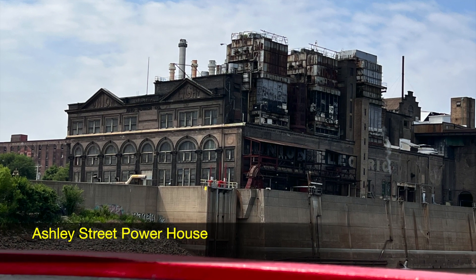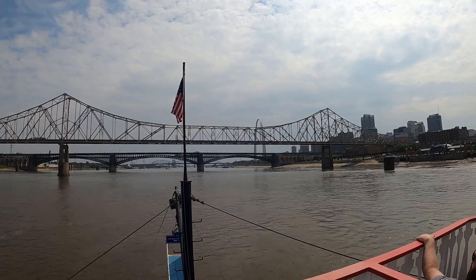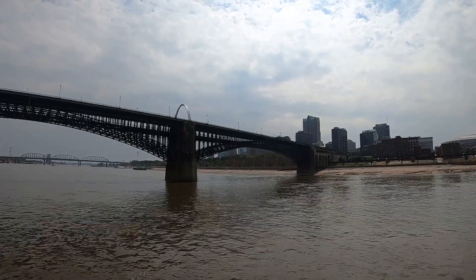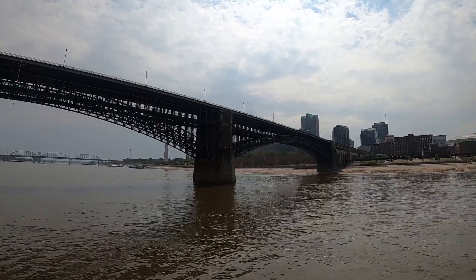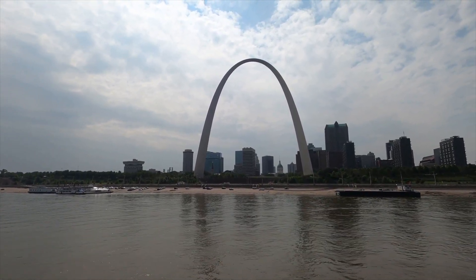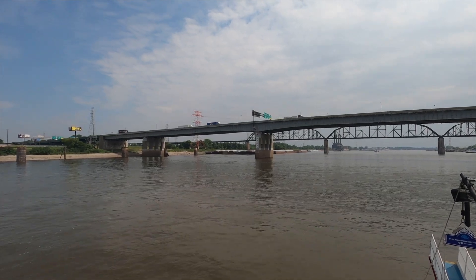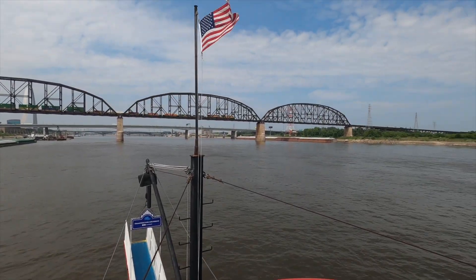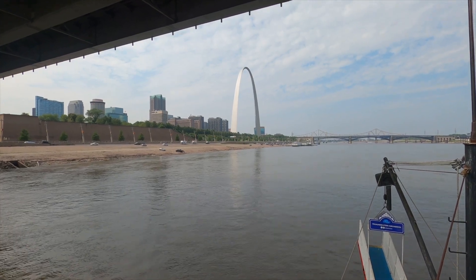The Ashley Street Powerhouse was built in 1902. The Eads Bridge is a rail and car bridge that connects East St. Louis and St. Louis. Construction began in 1867 and was completed in 1874.